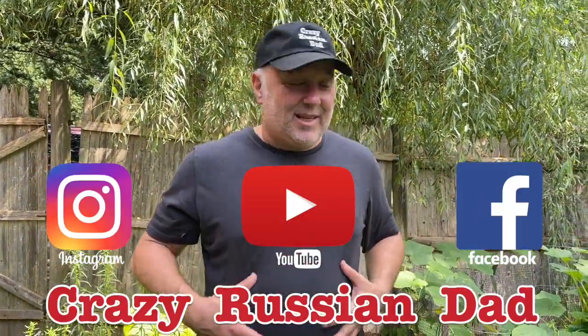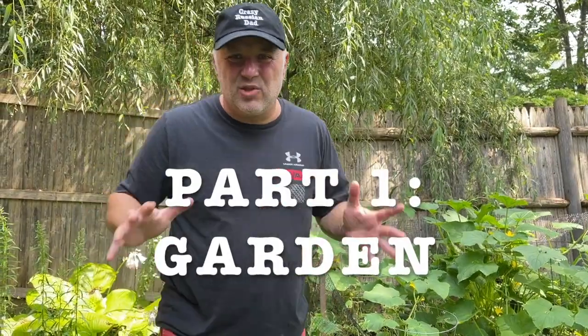Hello, fanatics! Crazy Russian Dad here, and I want to show you my garden. It's kind of overgrown. I was not watering as much as I was supposed to.